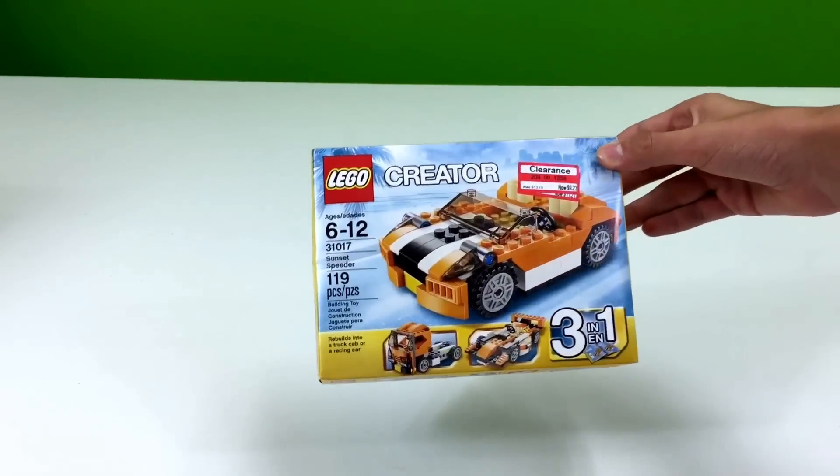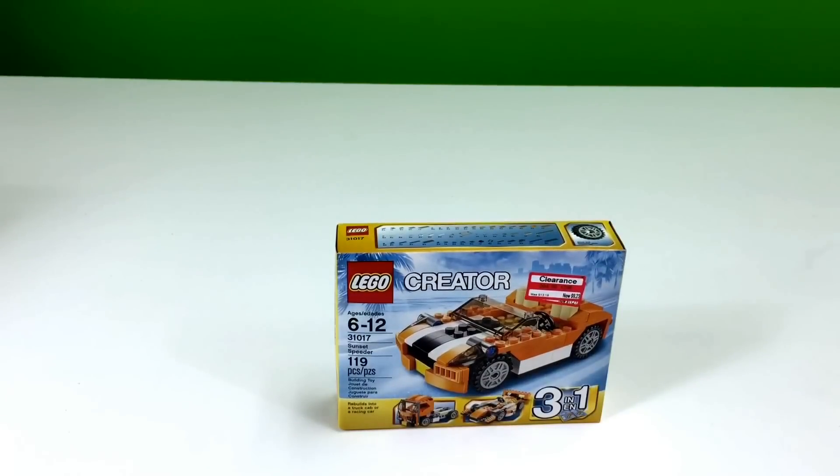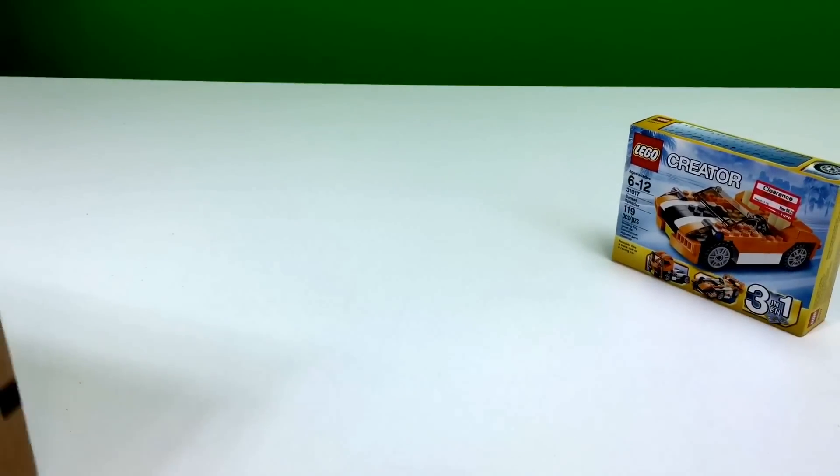I feel like these types of cars should be the normal Lego cars, because you can fit too many figures in them — the same kind. Instead of just the one-seaters like we get in a lot of the sets. They got that at Target.